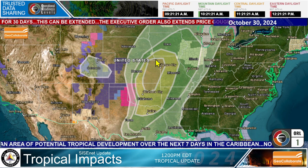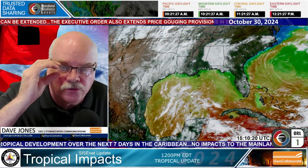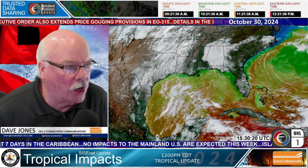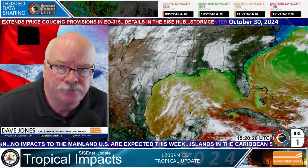That's going to be it for this tropical update. I'm Dave Jones with Storm Center Communications and GeoCollaborate. If anything develops, we'll certainly come up with a special video update. Until then, we'll be back tomorrow with another one. Thanks so much for watching — please watch out for yourself and also for your neighbors. We'll see you tomorrow.